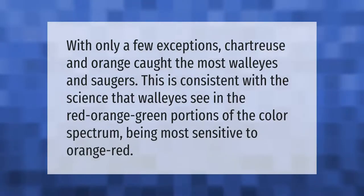With only a few exceptions, chartreuse and orange caught the most walleyes. This is consistent with the science that walleyes see in the red, orange, and green portions of the color spectrum, being most sensitive to orange and red.